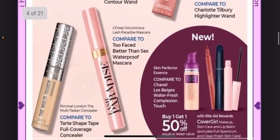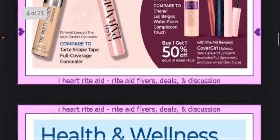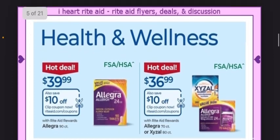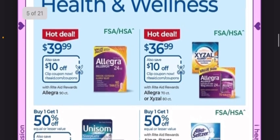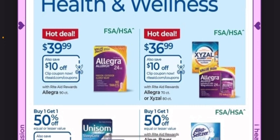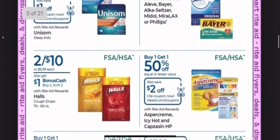Moving on down, they're just highlighting some of their products here — nothing really all that great. CoverGirl is buy one, get one 50% off, but no bonus cash back. And then we have some allergy products coming up, because that's the season we're headed into. Allegra, Xyzal — I can never say that word — are all on sale and there are coupons, so you can check that out.